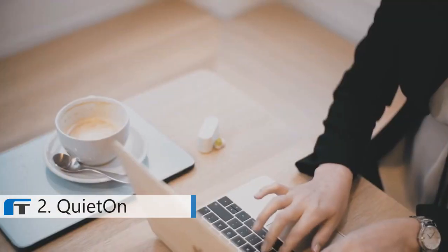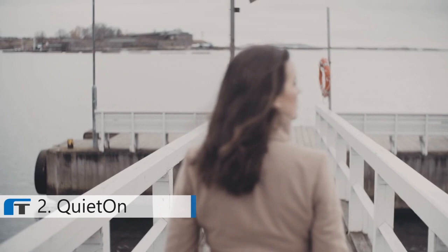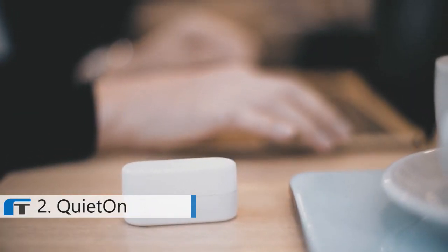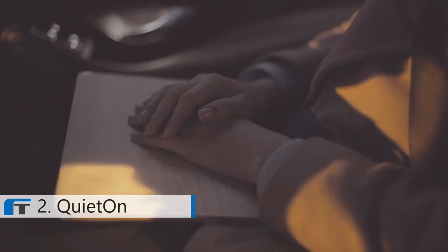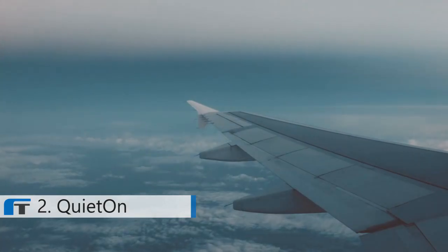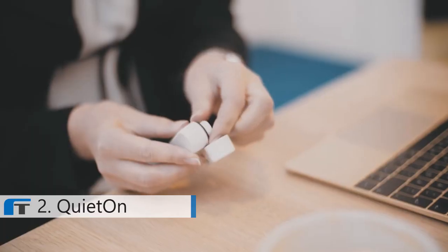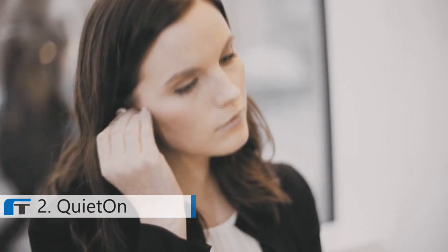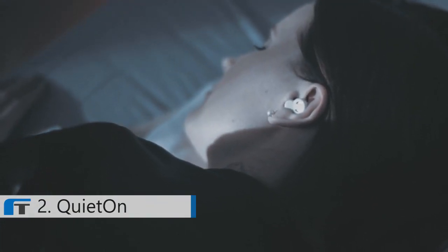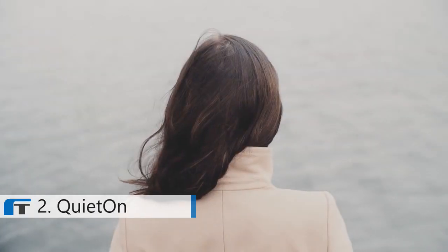It can help you rest, focus, or simply quiet down when you need it. QuietOn's battery and signal processing technology allow for up to 50 hours of use on a single charge, planning for a long sleep or for several flights back to back. The system is fully automatic and wireless, activating when removed from its charging kit. It's simple and it just works. No settings, no buttons. Just silence, whenever you need it.